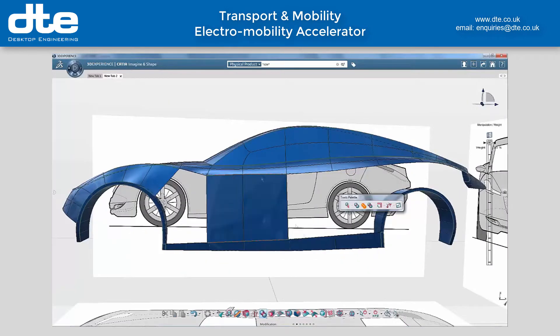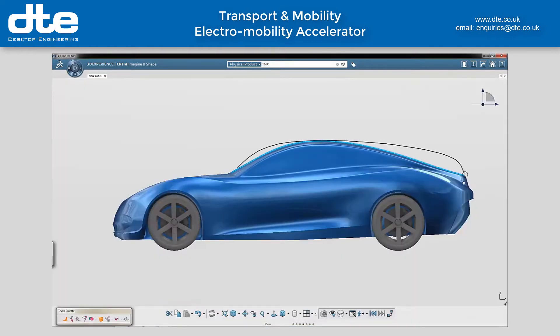With CATIA it's easy for the designers to be creative when 3D sketching through to high quality surface refinement and 3D rendering.